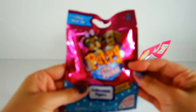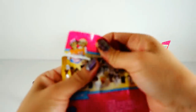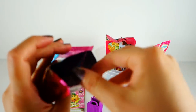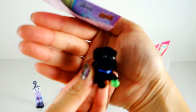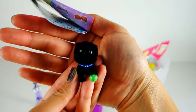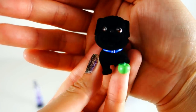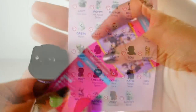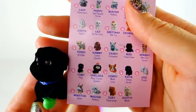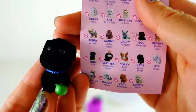Next we have a blind bag of Puppy in My Pocket. We got a black puppy — he's so cute, but he's not showing up on camera because he's entirely black. He has a blue collar and he is holding on to an apple, which is adorable. This one here is Toby and he's a pug from season one — isn't he cute?